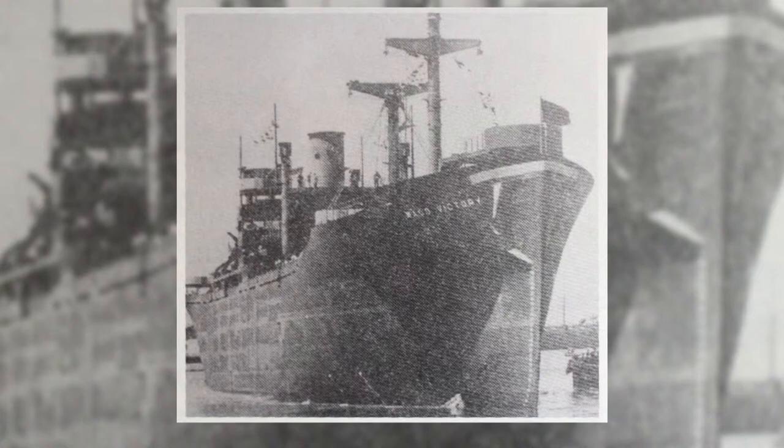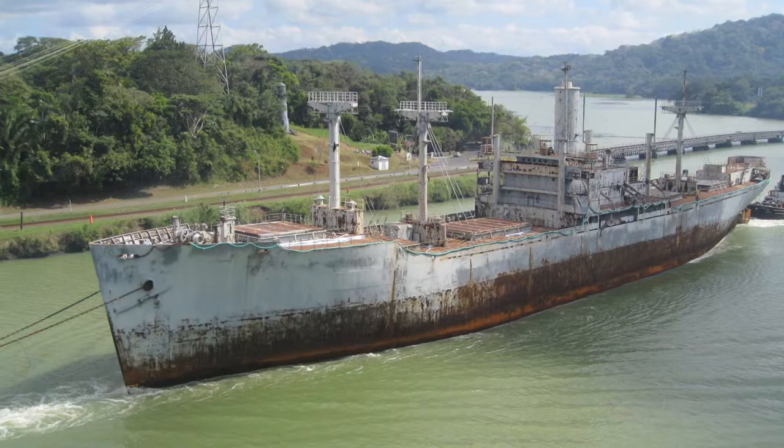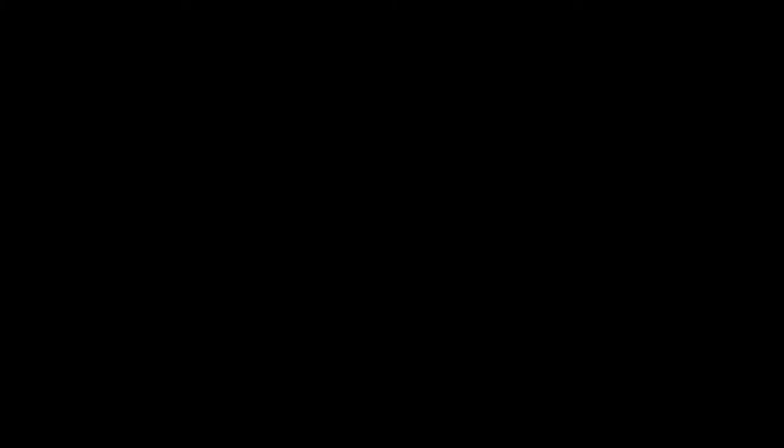The Waco Victory was placed in service in 1944 and was eventually laid up in the Susanne Bay in 1946. Following World War II, it was renamed and refitted numerous times as a freighter. After a collision in 1967 and another in 1973, it was eventually scrapped.